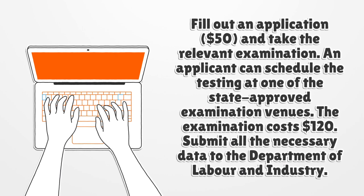Fill out an application for $50 and take the relevant examination. An applicant can schedule the testing at one of the state-approved examination venues. The examination costs $120. Submit all the necessary data to the Department of Labor and Industry.